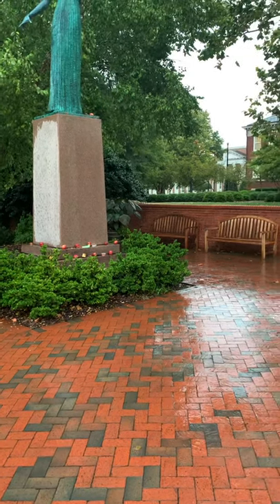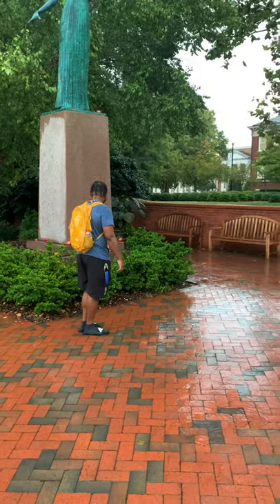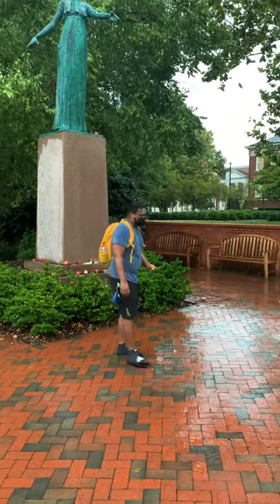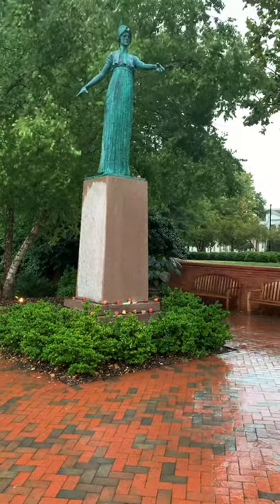For freshmen, this statue is definitely important during exam time. The tradition is that if you place an apple near the statue, it will help you pass all your exams.